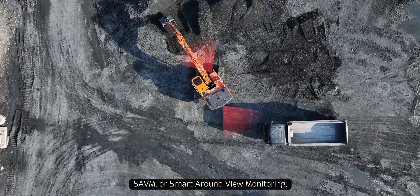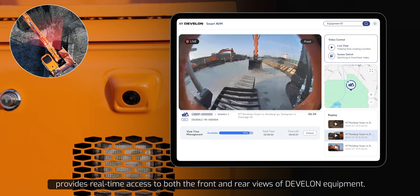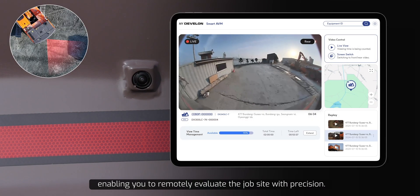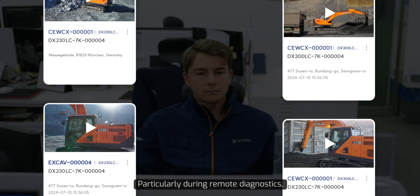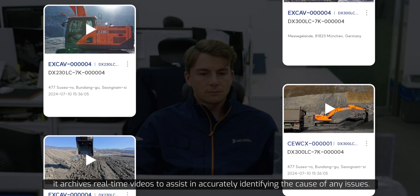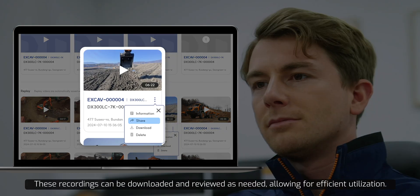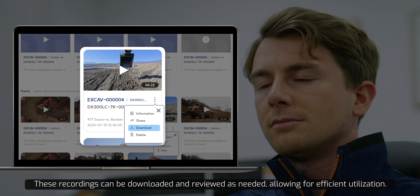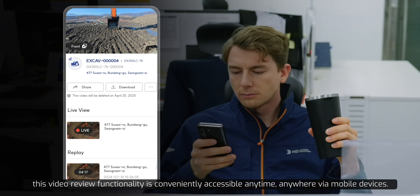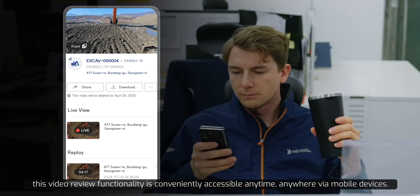SAVM, or Smart Around View Monitoring, provides real-time access to both the front and rear views of Develon equipment, enabling you to remotely evaluate the job site with precision. Particularly during remote diagnostics, it archives real-time videos to assist in accurately identifying the cause of any issues. These recordings can be downloaded and reviewed as needed, allowing for efficient utilization. Additionally, this video review functionality is conveniently accessible anytime, anywhere via mobile devices.